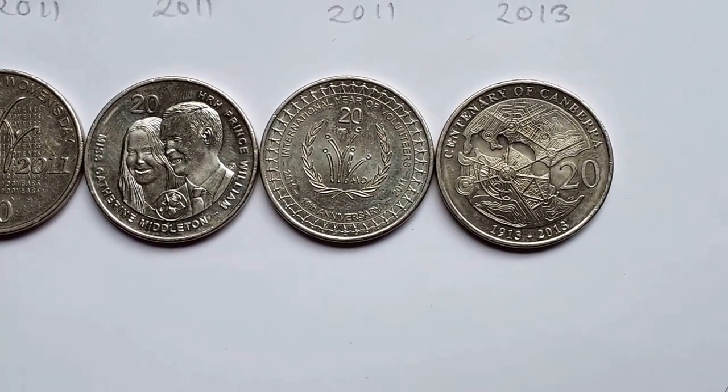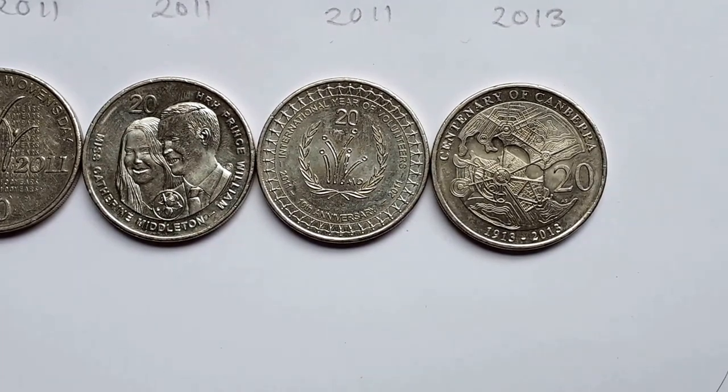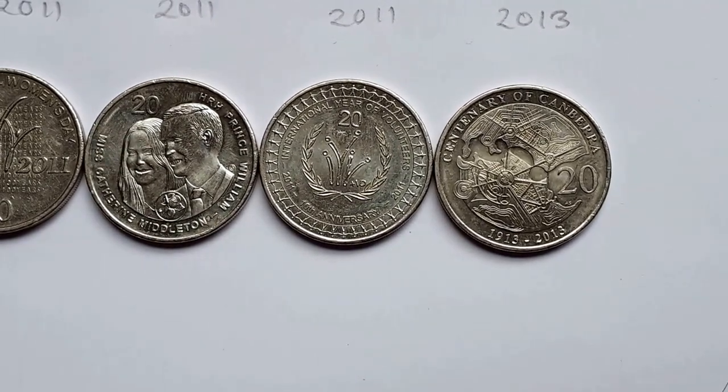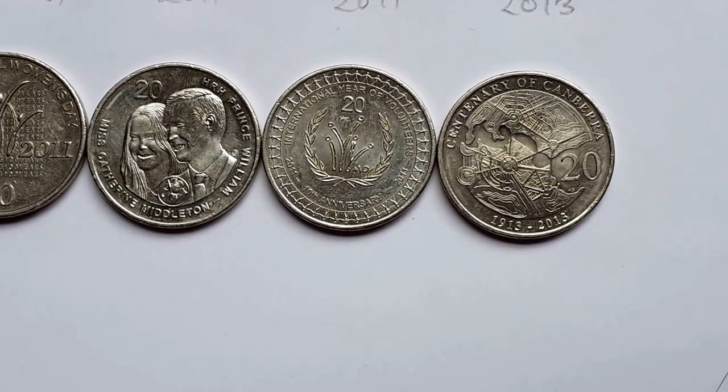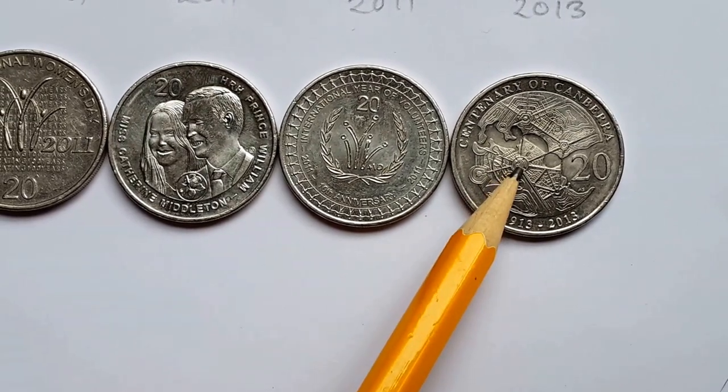The last one issued in circulation is the Centenary of Canberra, 1913 to 2013. This just has a map of Canberra — this is Parliament House here.